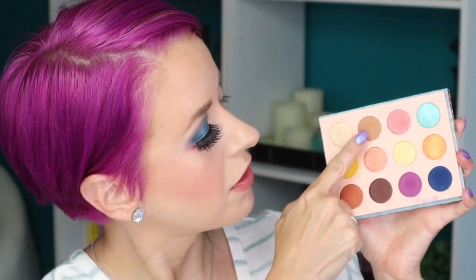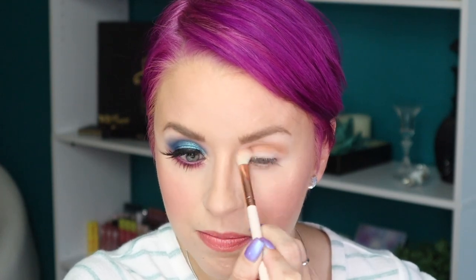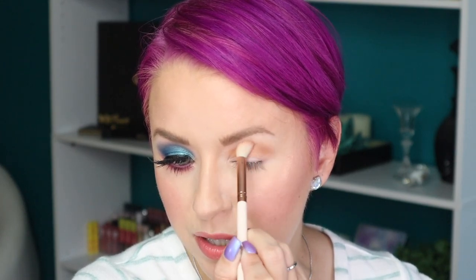For look number two, let's work with the browns. I'm starting with the shade Rattan, working that into the crease using the E16 brush. This is one of those shades you can just run in the crease, then add any one of the shimmers on the lid, pop it in the inner corner, and be on your way. You can even use this shade to line your lower lash line.